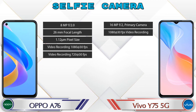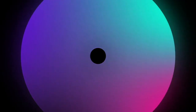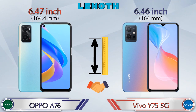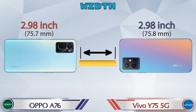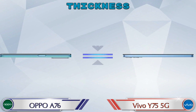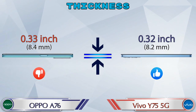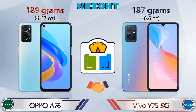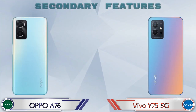Now let's check the dimensions. The length of the A76 is 6.47 inches and the Y75 5G is 6.46 inches, which are almost the same. The width is the same in both phones at 2.98 inches. Thickness: the A76 is 0.33 inches and the Y75 5G is 0.32 inches. Weight: the A76 is 189 grams and the Y75 5G is 187 grams, which are almost similar.